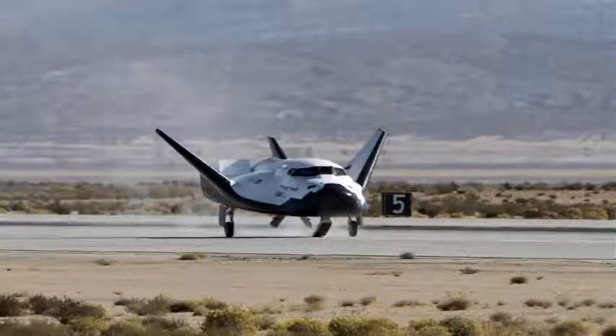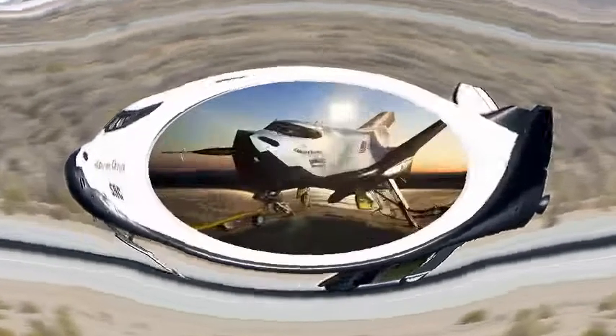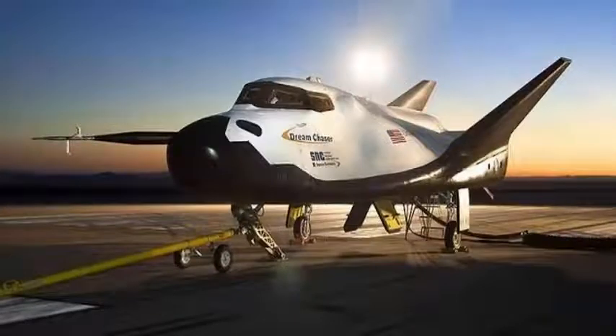The spacecraft is being developed to send cargo to the International Space Station. The flight occurred four years after the first glide test, which saw an otherwise perfect end to the flight when the ship capsized on landing because the left landing gear could not deploy.